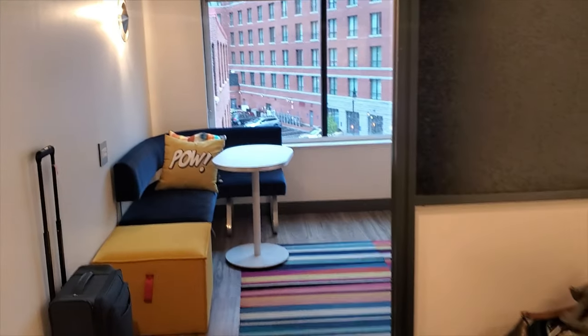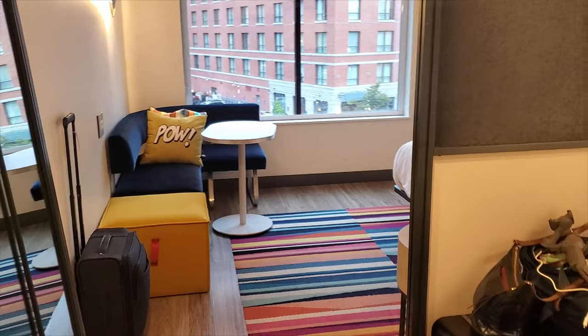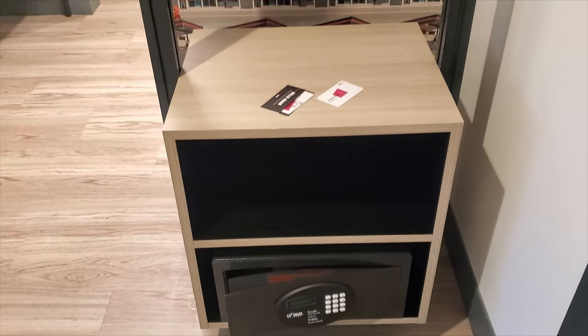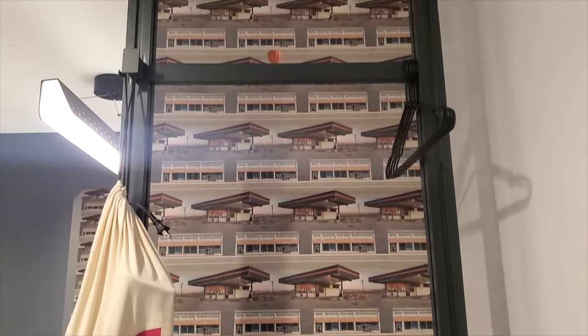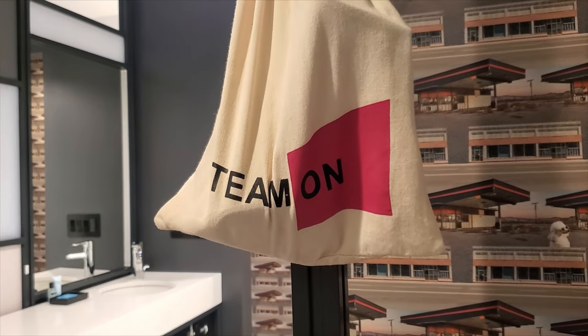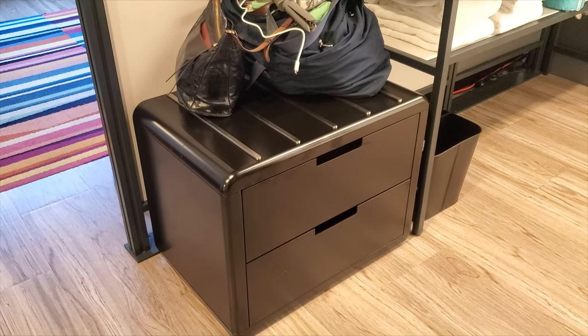This is room 331 at the Portland, Maine Aloft Hotel. This is a king room, and starting on the right here there is a safe, a little cubbyhole, an open closet, and there's a steamer in this bag.